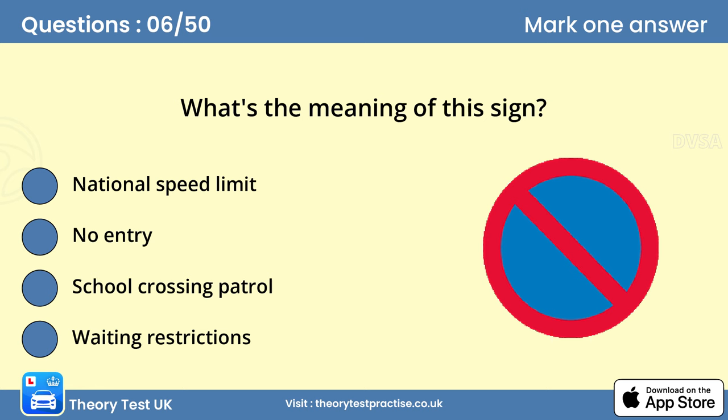Question 6: What's the meaning of this sign? D. Waiting restrictions. This sign indicates that there are waiting restrictions. It's normally accompanied by details of when the restrictions are in force. Details of most signs in common use are shown in the Highway Code. For more comprehensive coverage, see Know Your Traffic Signs.